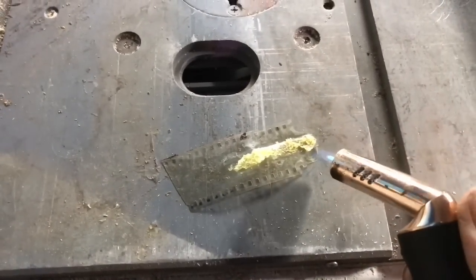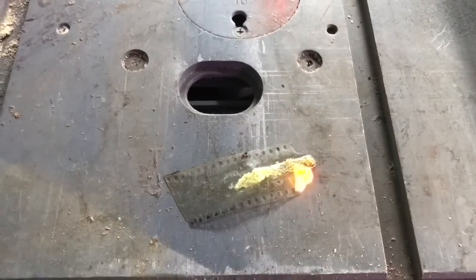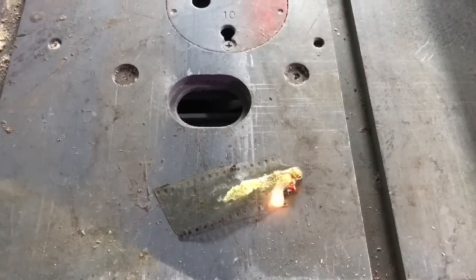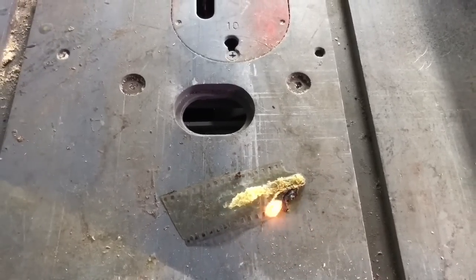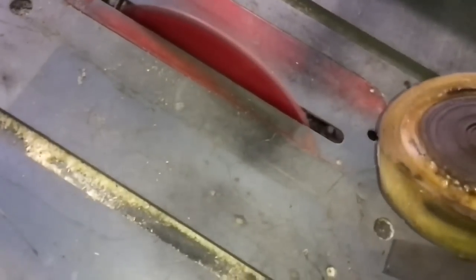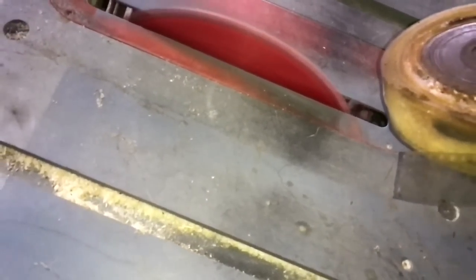I'm checking here to see how flammable it is because of that waxiness. I want to make sure that's not something that's going to explode in my face when I go to cut through the core to expose the dark center. And here I go — I'm going to do that now because that test didn't appear to be too explosive.